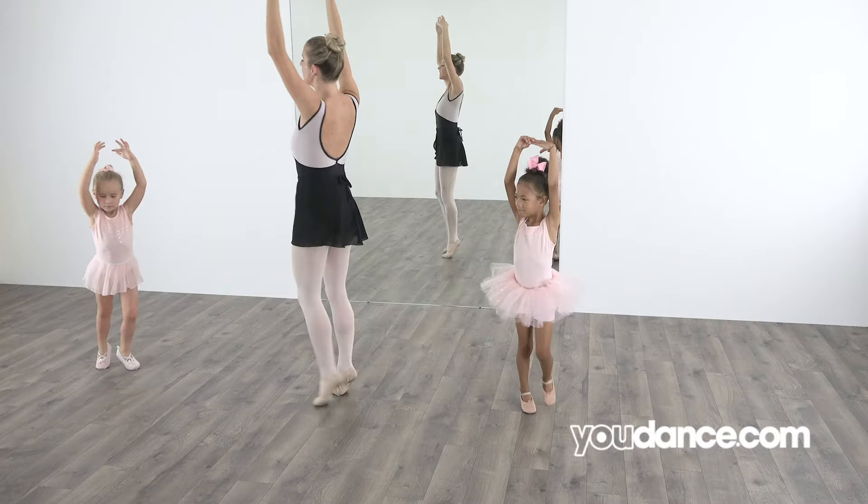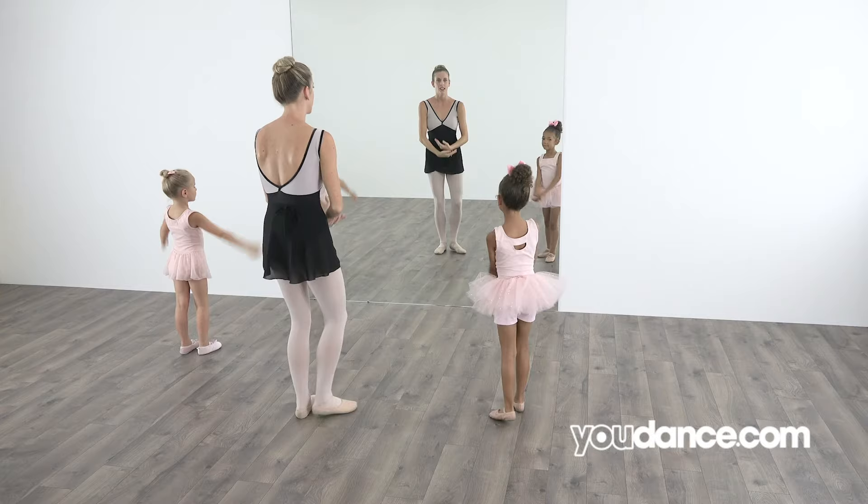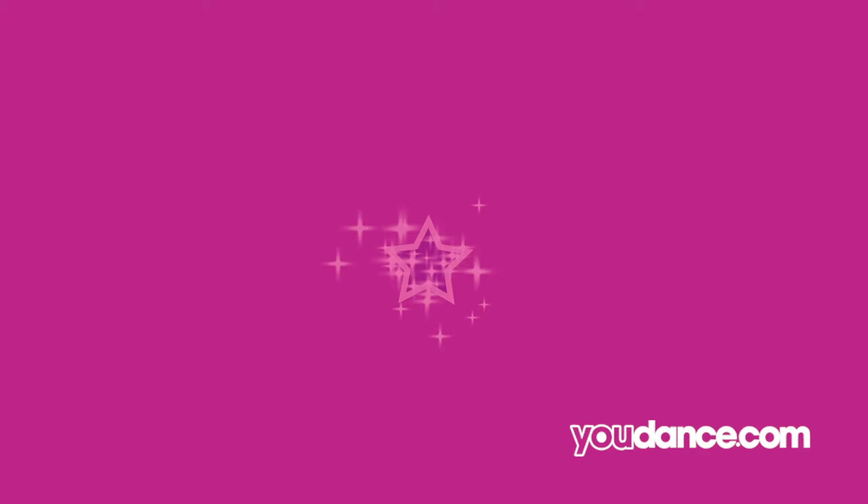Now arms up, and boré turn, keep on boréing, and stop, plié, and puff. Great work! Here's a pink star for learning a ballet dance.